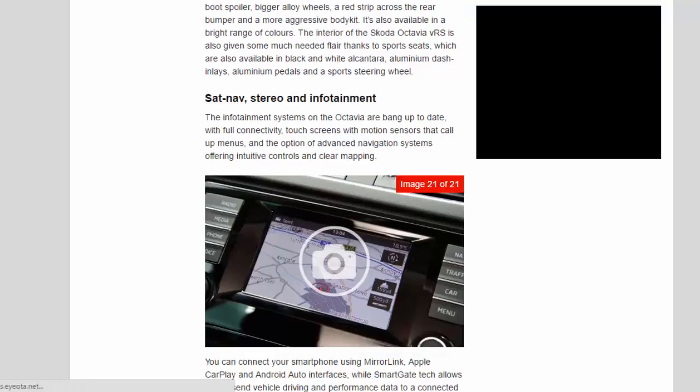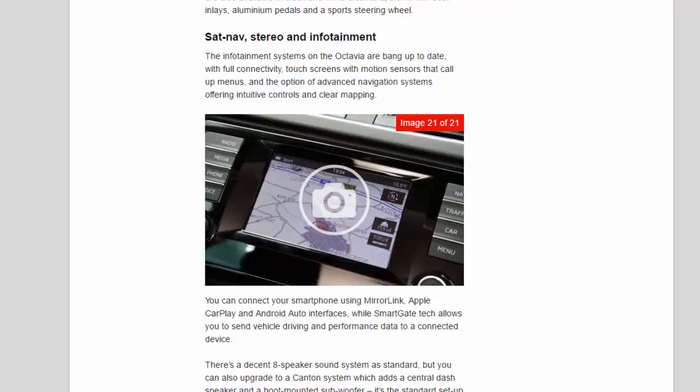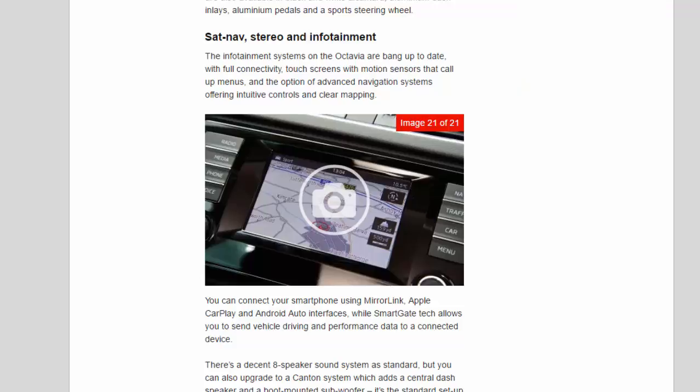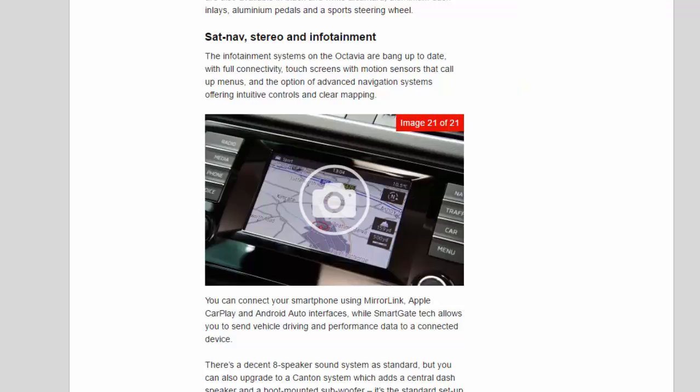Sat-nav, stereo and infotainment: the infotainment systems on the Octavia are bang up to date, with full connectivity, touch screens with motion sensors that call up menus, and the option of advanced navigation systems offering intuitive controls and clear mapping. You can connect your smartphone using MirrorLink, Apple CarPlay, and Android Auto interfaces, while SmartGate technology allows you to send vehicle driving and performance data to a connected device. There's a decent 8-speaker sound system as standard, but you can also upgrade to a Canton system which adds a central dash speaker and a boot-mounted subwoofer — it's the standard setup on the Lauren and Clement model.